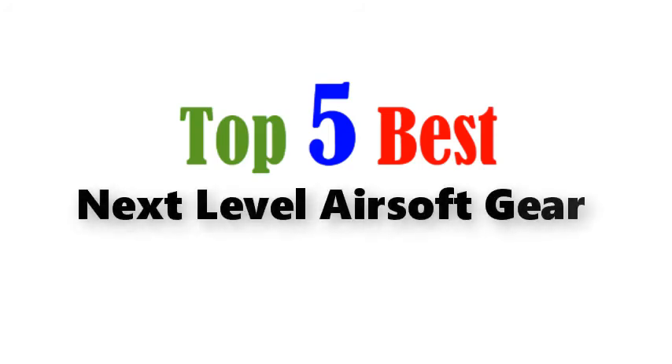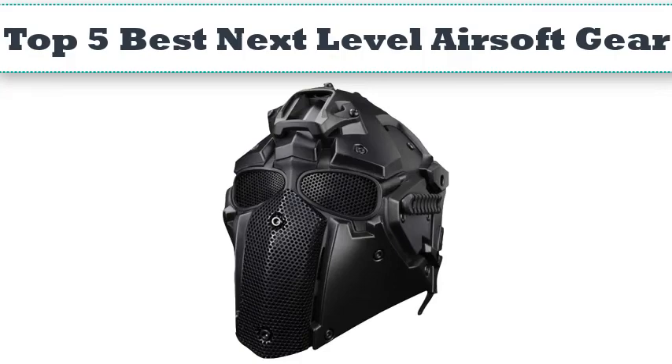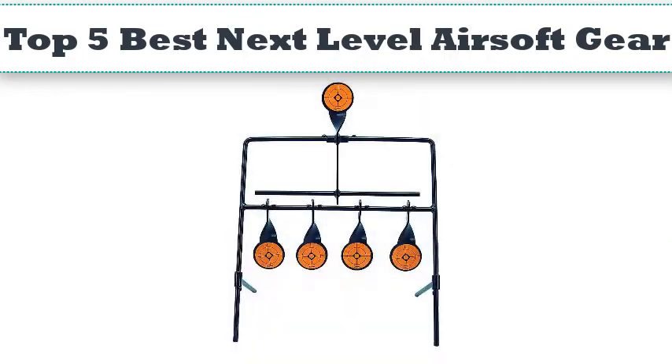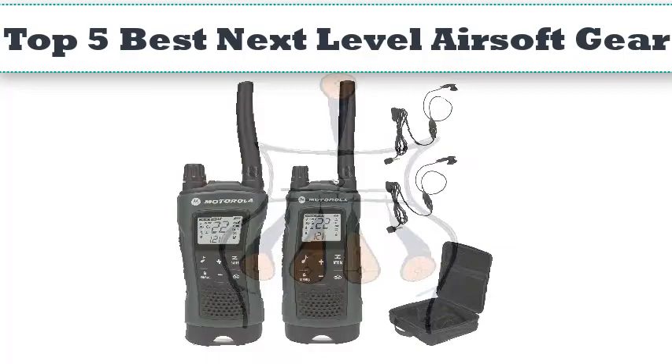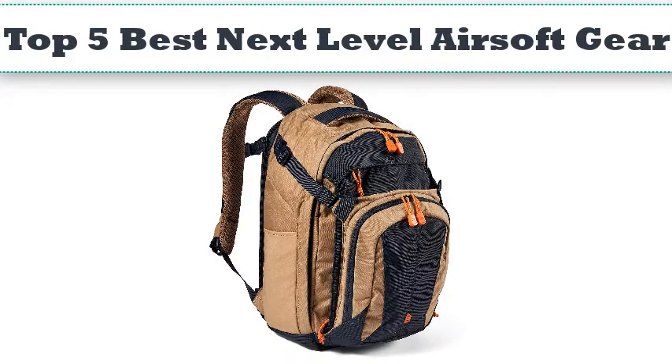Top 5 best next level airsoft gear. Hello everyone, today we'll take a look at the best products in the market. I made this list based on my personal opinion and I'll try to help you find the one for your needs. To see the most up-to-date prices and find out more information about these products, you can check out the links in the description below.